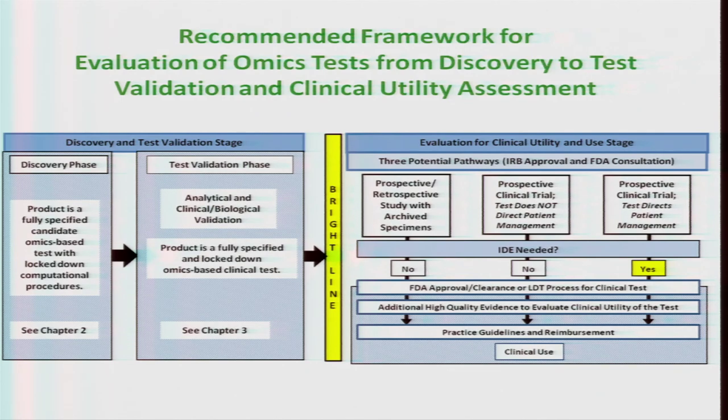That test validation phase is recommended to be done in a CLIA laboratory setting, so that when you move it into the evaluation for clinical utility and use stage, it's already been validated in a CLIA environment with standard operating procedures and another level of independent assessment from the research laboratory that made the discovery. Various pathways for assessing clinical utility are described: prospective retrospective studies, and prospective clinical trials where the test does not direct patient care. The third pathway — prospective clinical trial where the test will direct patient care or patient management decisions — requires testing in a CLIA laboratory environment.